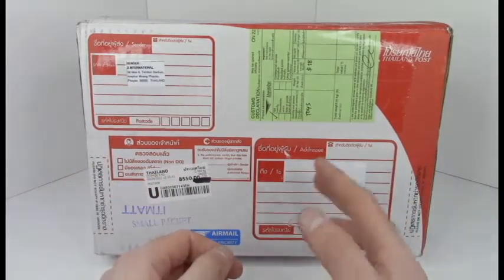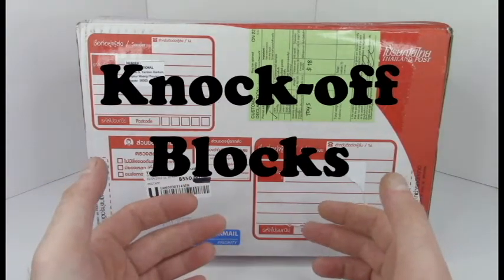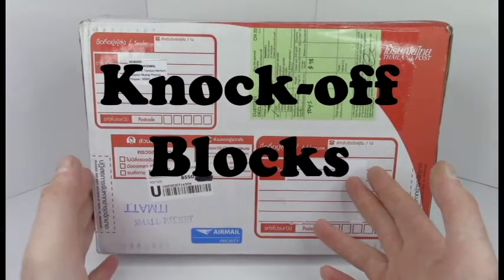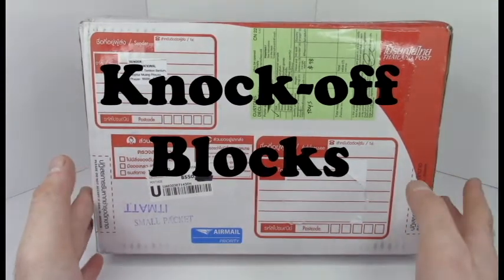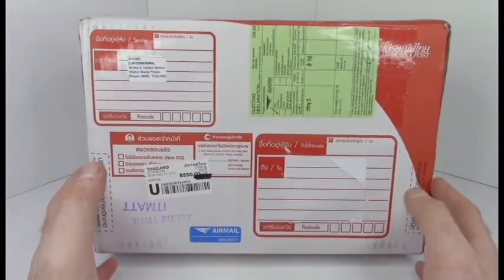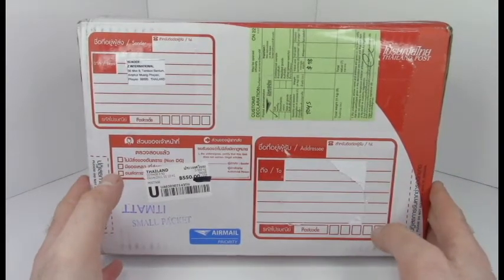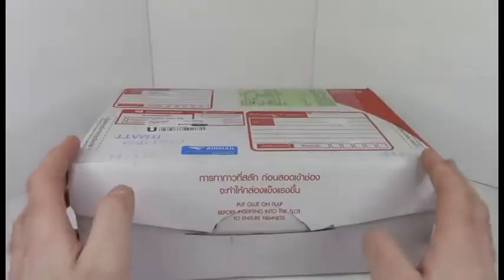Good morning everyone, welcome back to another knockoff blocks. We're going to be doing something a little differently today — we're going to be doing our unboxing, because why not. I had quite a large backlog of knockoff blocks and I figured this would be a more fun format, because who doesn't like getting a new package in the mail? I certainly do — in fact I just got this box in the mail today.